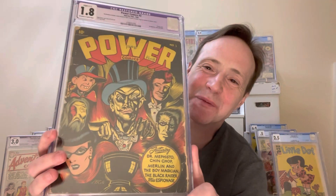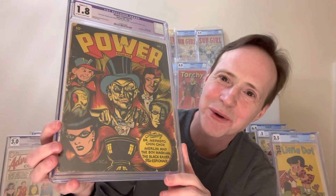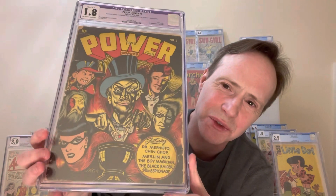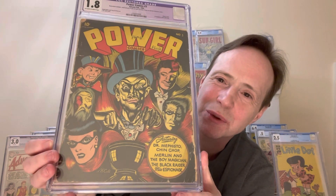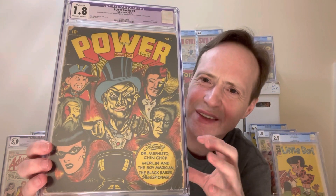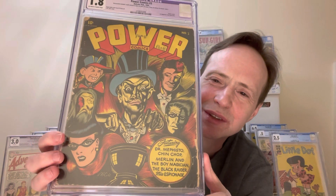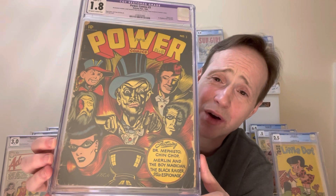My number two on my list is Power Comics — this is another L.B. Cole cover, so three L.B. Coles in a row. This is Power Comics number three. It's a really great cover — it's got these kind of floating heads, and it's just really cool. I like the guy in the middle; he's got kind of a magician look, like he's casting a spell. So this is Power Comics number three.